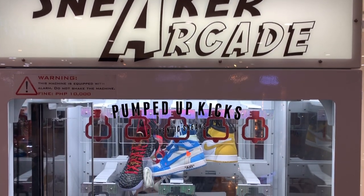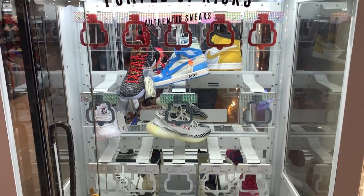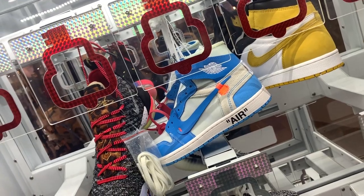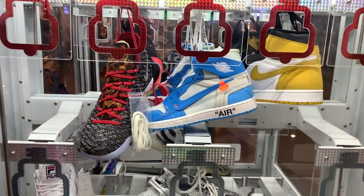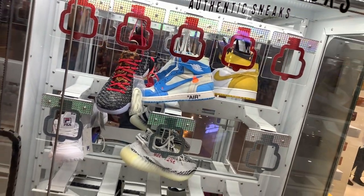Before we even get to the sneakers, one of the things I want to point out is they have a sneaker arcade. For every 50 pesos, you can play once and get a chance to win whatever sneakers they have available. It is a bit pricey at 50 pesos per game, but if you want to try your luck and you're good at it — I have a friend who's like mastered the toy crane at the arcade, he's god mode at that — you might make a killing at the sneaker arcade.